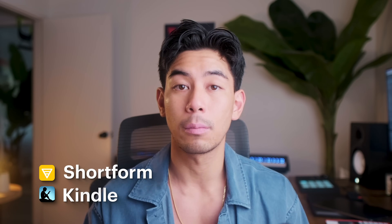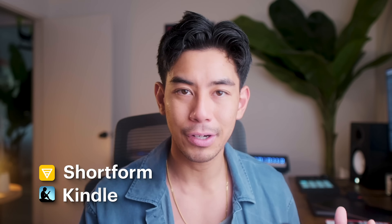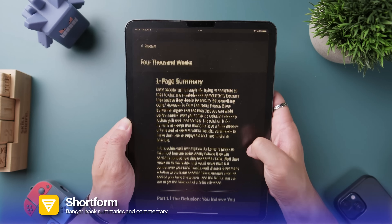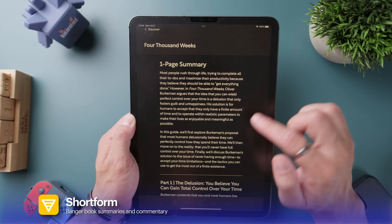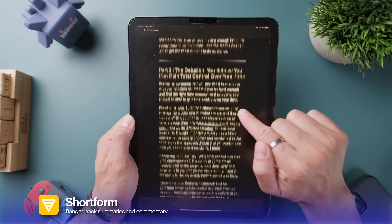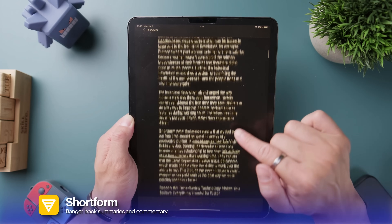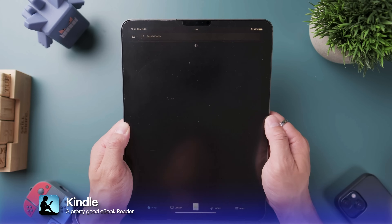The next two apps are my reading apps: Kindle and Shortform. Before I commit to reading an entire book, I'll usually start by getting a summary on YouTube or Shortform. I've been using Shortform for a few years — I like how condensed their summaries are and how they interject comparisons and ideas from other sources. It gives a well-rounded summary with other book suggestions. If that piques my interest enough, I'll go buy the book on Kindle for a deeper dive.